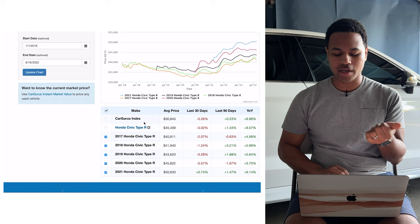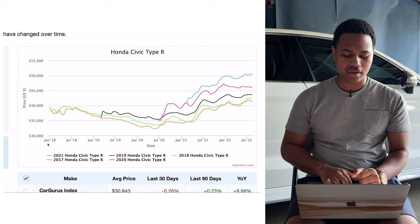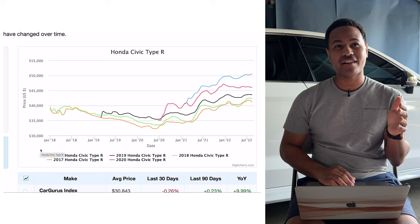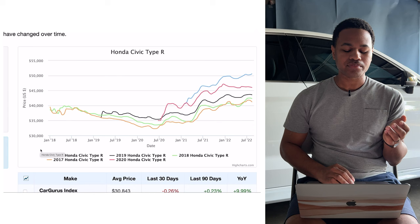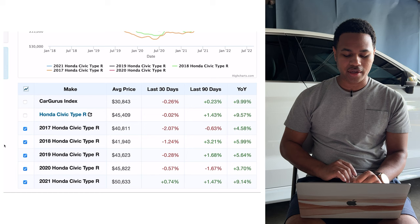Looking at this chart here — zooming in a little bit — we can see a bunch of changes since 2018. The car roughly started around the high $36,000s when it first came out, and then the price incrementally went up over time. Looking at 2018, the average selling price looks like it was around $39,000 at the beginning.